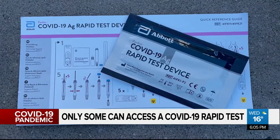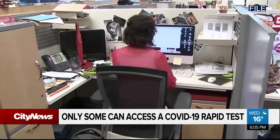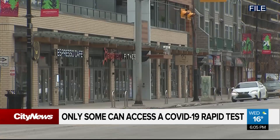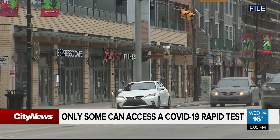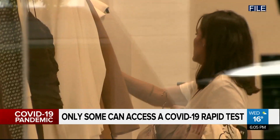You can get a free rapid test in Alberta under certain conditions, a large one being if your business or organization is eligible. Employers and service providers can apply to receive complimentary kits for their employees. In Calgary, businesses were able to access free tests since May, and since then, 268 companies have signed up and we've actually been able to distribute over 11,000 tests.